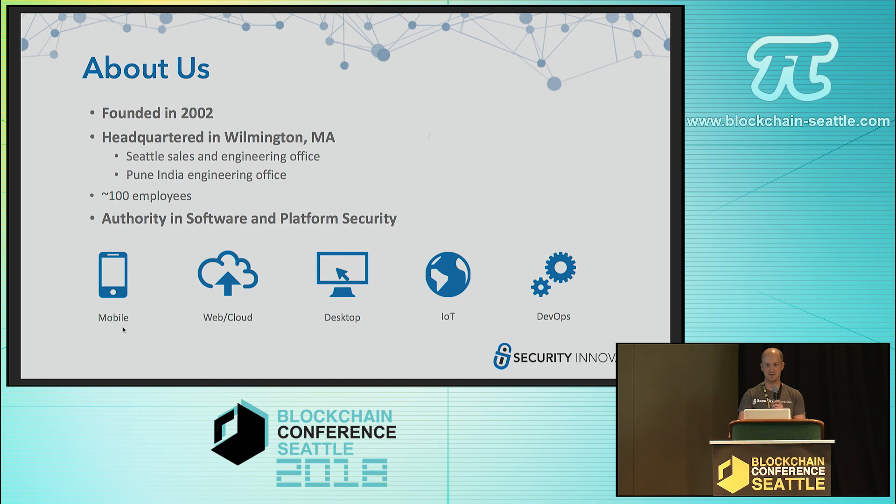What we focus on is security from all sides of the stack. We've worked for 15 years supporting mostly the Web 2.0 stack — web applications, APIs, mobile, cloud, everything like that. That's where the majority of our business comes from.